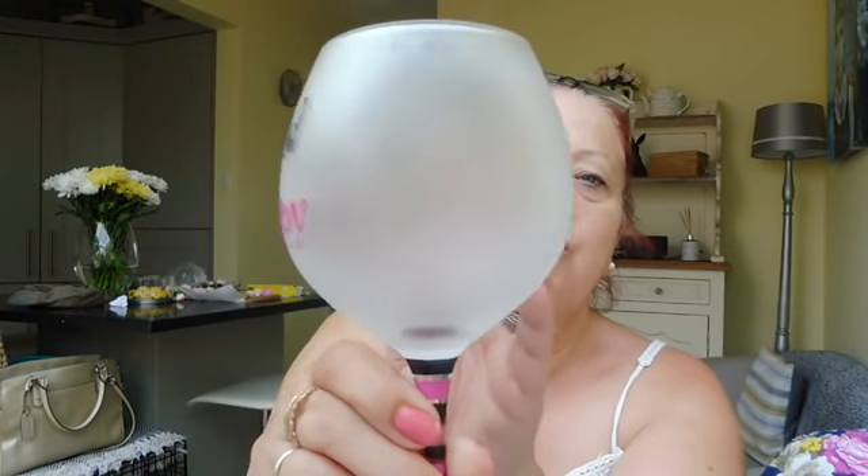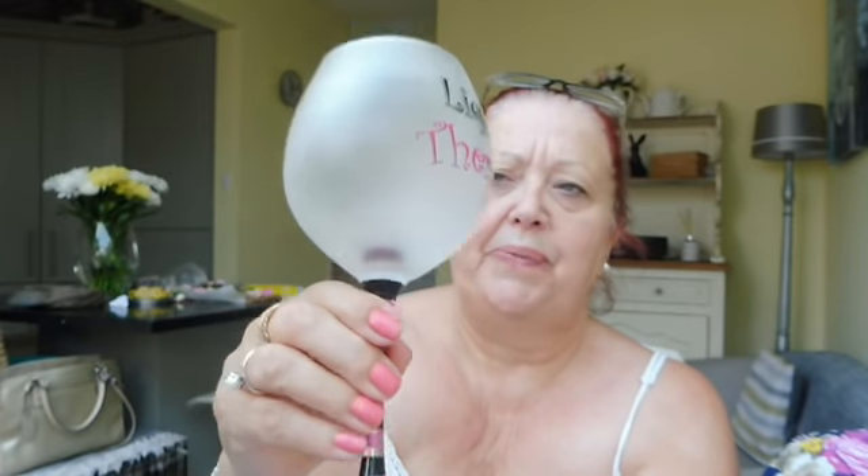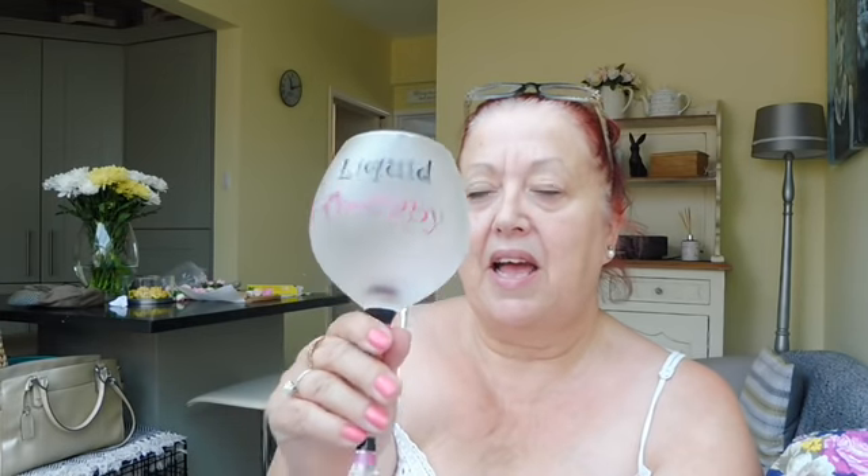I'm just going to take it out. I really don't need any more glasses but I thought it was really, really nice, and 'Liquid Therapy' is a really good little slogan. It's all frosted glass, decorated with pink and black. I'll give it a little wash and use it today — there may or may not be wine in it in future videos! That was number one and it was a pound.